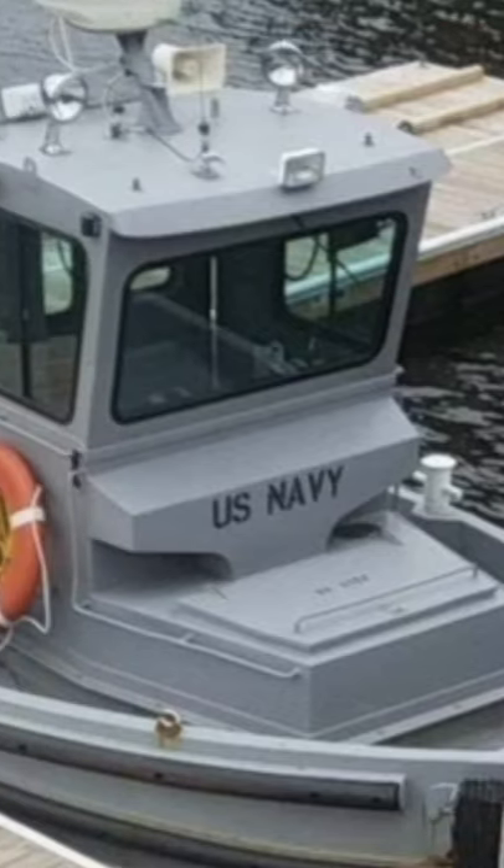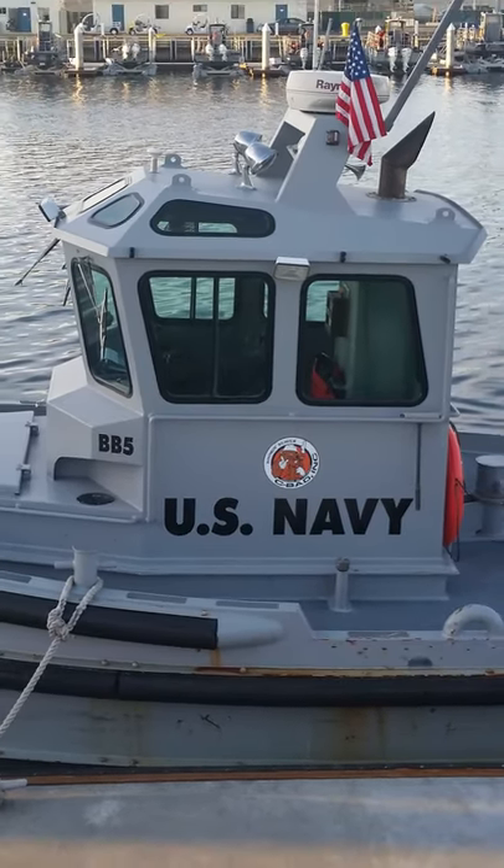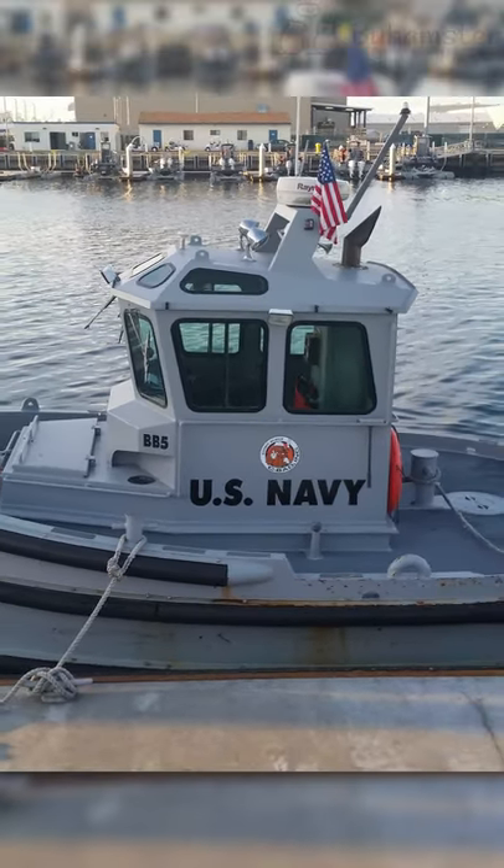This boat is known as Boomin' Beaver among military people. It's noted for its cuteness much more than for its efficiency or tonnage. These tiny boats have a single task: they deploy, operate, and maintain underwater barriers surrounding bigger ships.